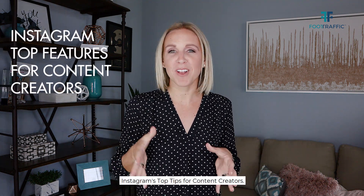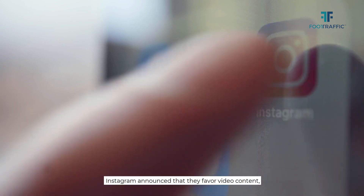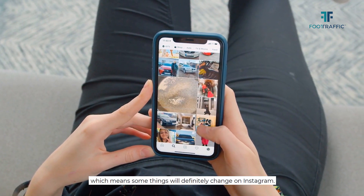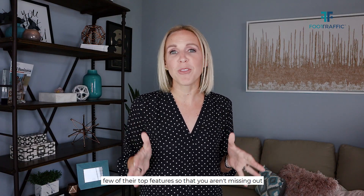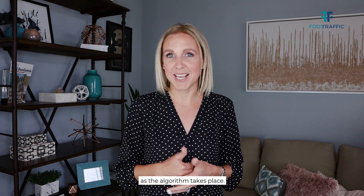Instagram's top tips for content creators. Instagram announced that they favor video content, which means some things will definitely change on Instagram. I want to make sure I share with you a few of their top features so that you aren't missing out as the algorithm takes place.